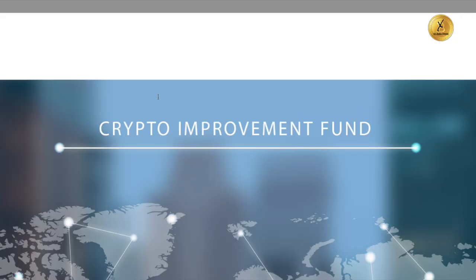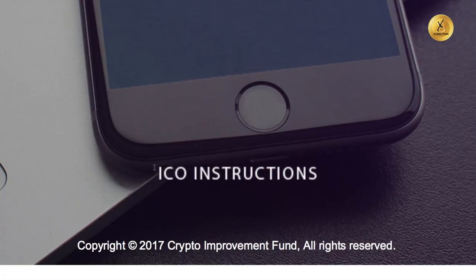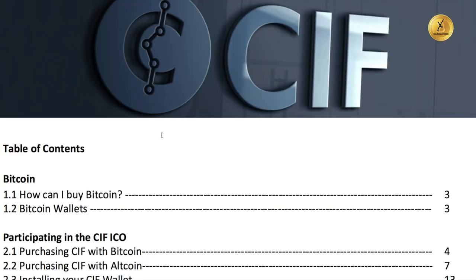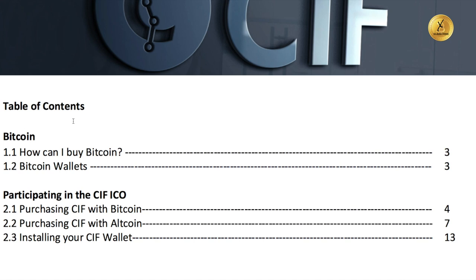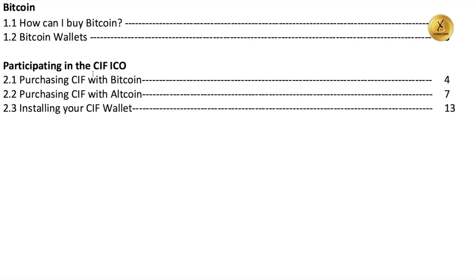It's very simple to get involved. Here is their white paper, which you can read at your leisure — always read the white paper. On their website there are also ICO instructions on how to get involved in purchasing this coin. They approach it assuming you don't know anything about Bitcoin, showing you how to buy Bitcoin and what a Bitcoin wallet is. Once you have Bitcoin in your wallet, you can participate in purchasing the CIF ICO coin. Importantly, this is not an ERC-20 coin.